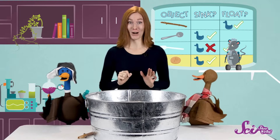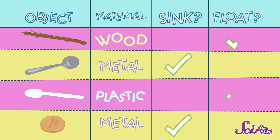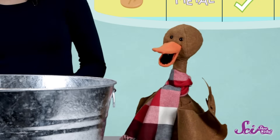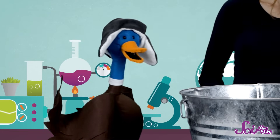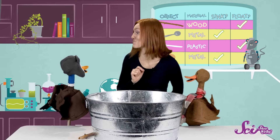Now that we've tested all of our objects, let's look at our chart. Some of the objects floated and some of them sank. The metal spoon and the penny sank. The plastic spoon and the stick floated. Is there anything that's the same about the things that floated and the things that sank? We know the metal thing sank and the metal spoon feels kind of heavy, but so does the stick, and the stick floated while the spoon sank. So maybe it's not all about how much something weighs or its shape.